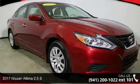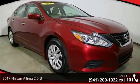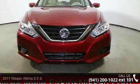Step into the 2017 Nissan Altima. If you are looking for a first-rate auto, this one could be yours today.